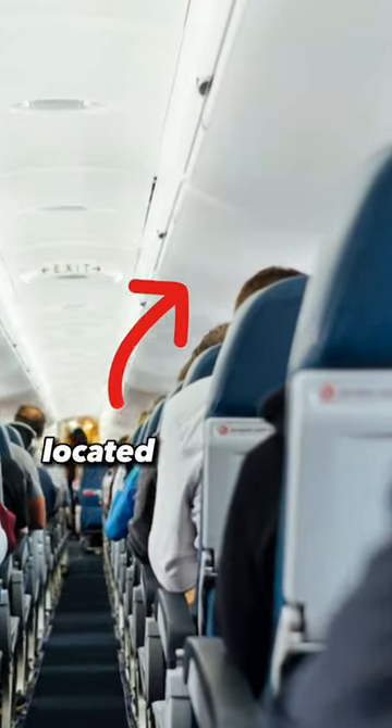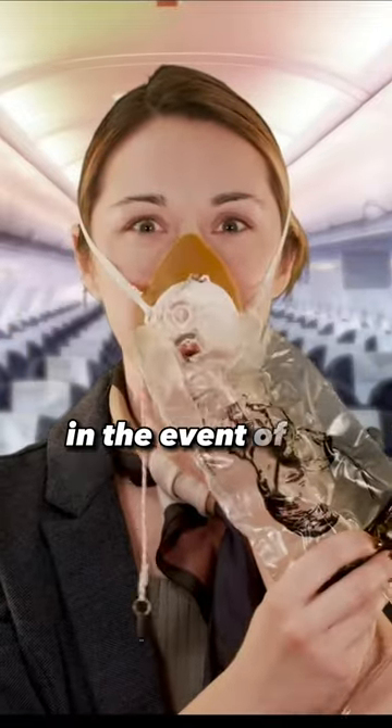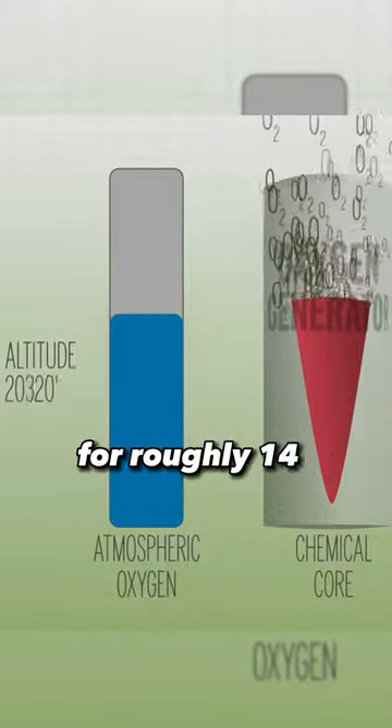Did you know that the oxygen mask located above your seat on an airplane will provide you with chemically generated oxygen for approximately 14 minutes in the event of a rapid loss of cabin pressure? If such a situation occurs, the masks will automatically drop down from the panel above your head. Once you pull on the cord, the flow of oxygen will commence and you will have a continuous supply of oxygen for roughly 14 minutes.